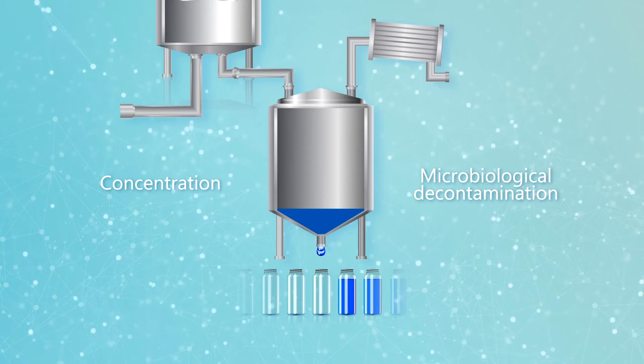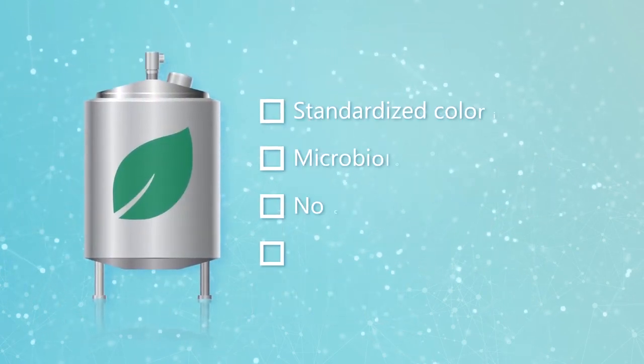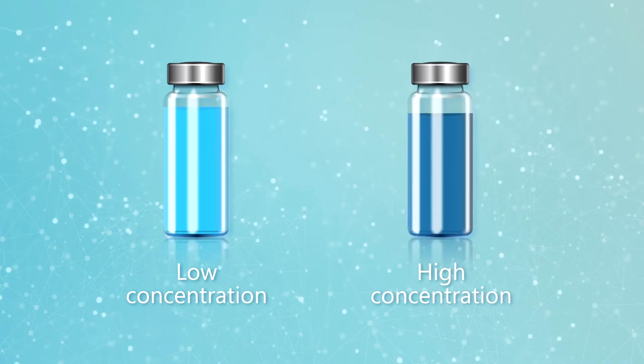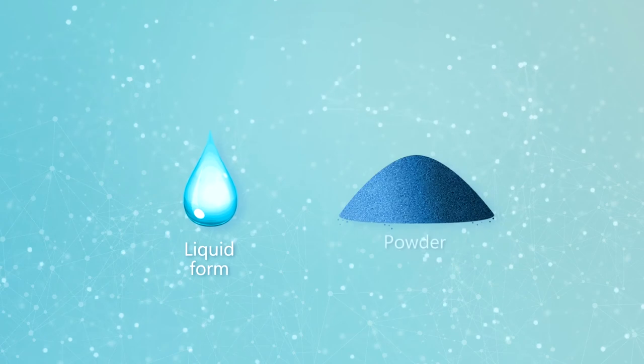Naturex developed this new line to offer fully natural formulations. High standard quality controls are performed to guarantee absence of contaminants, toxins, or pathogens. Naturex's Ultimate Spirulina solutions are available in low and high concentrations, in liquid or powder forms.